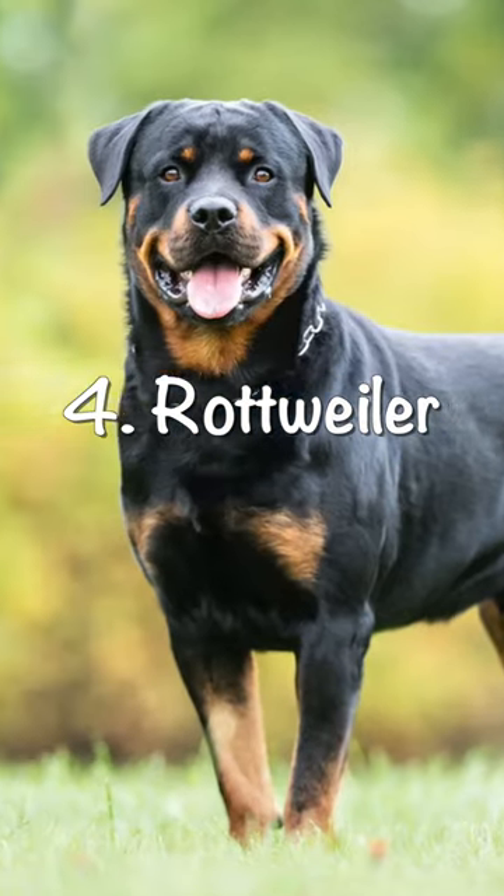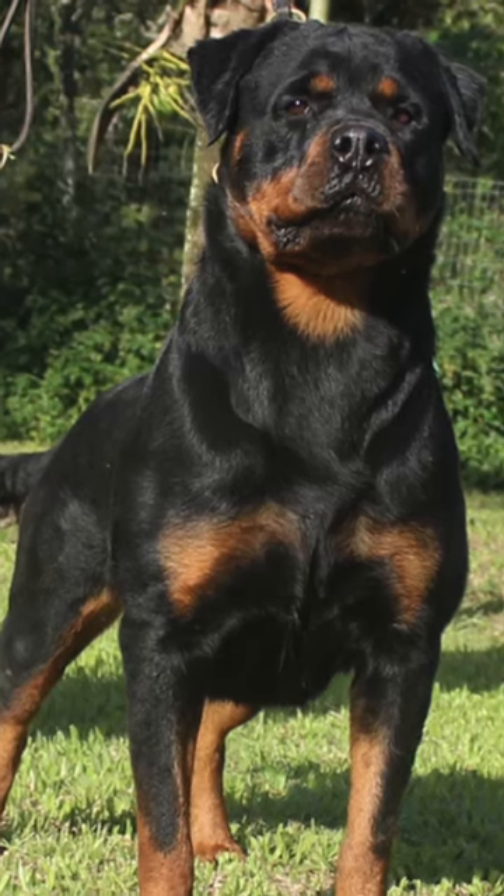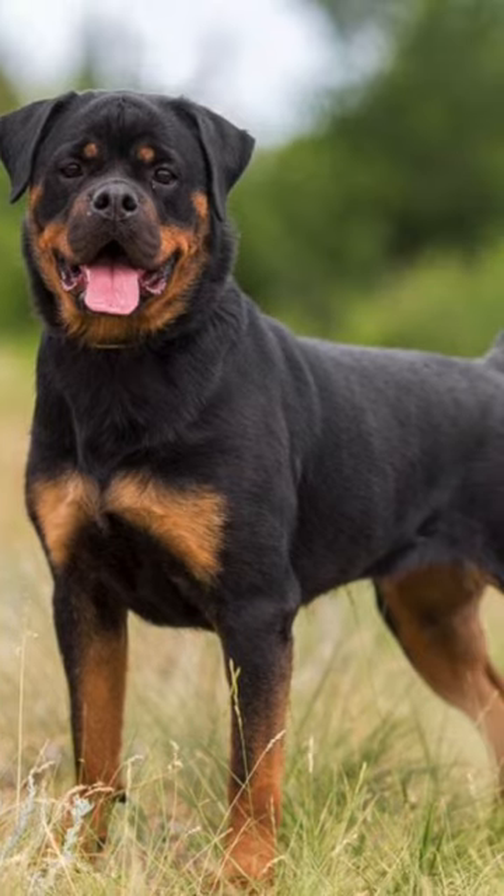Number four: Rottweilers. Rottweilers are another breed that is known for their loyalty and protective nature. They are very intelligent and make great watchdogs.